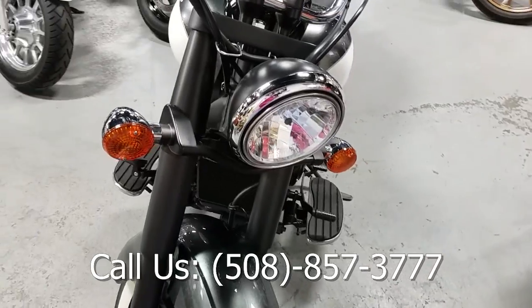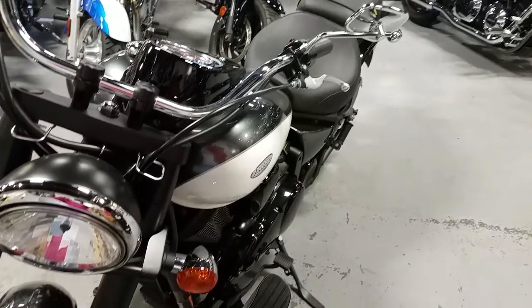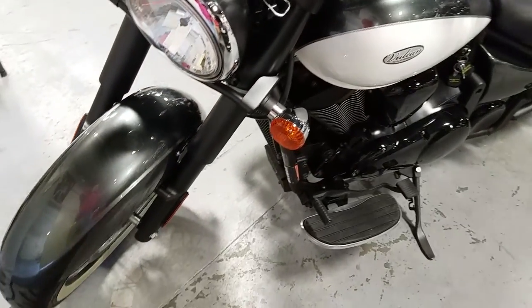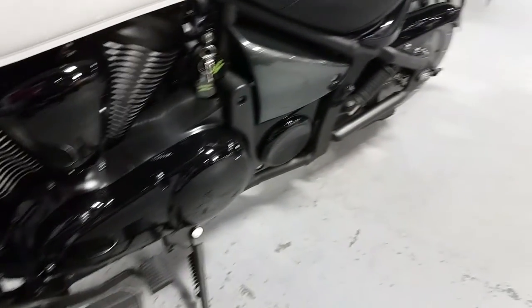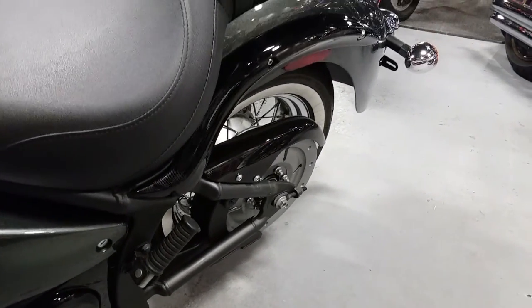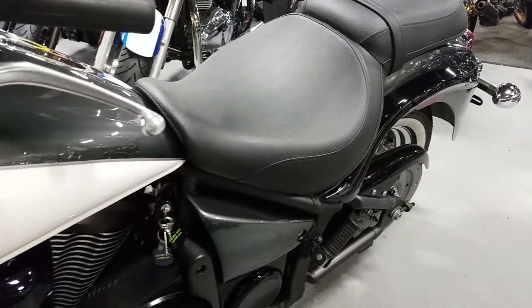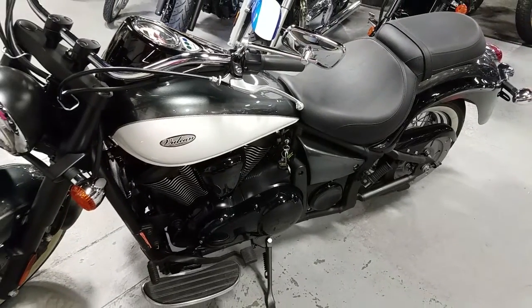Give us a call at 508-857-3777. Hit the like button and check us out at MC508.com. We'll see you next time.